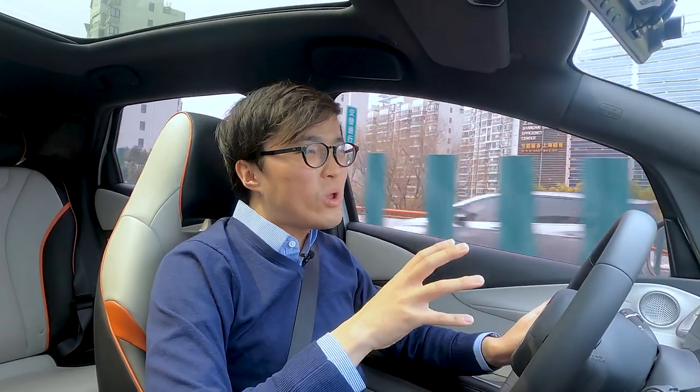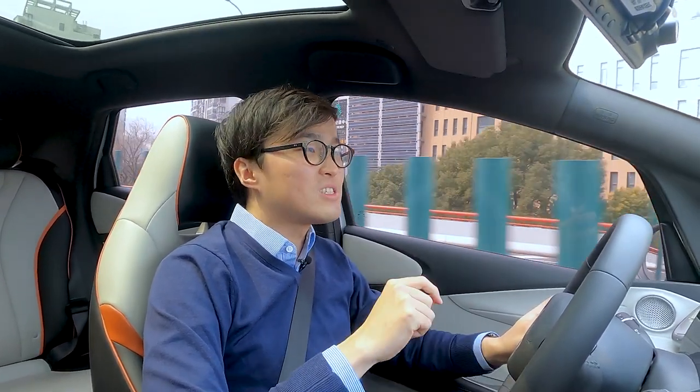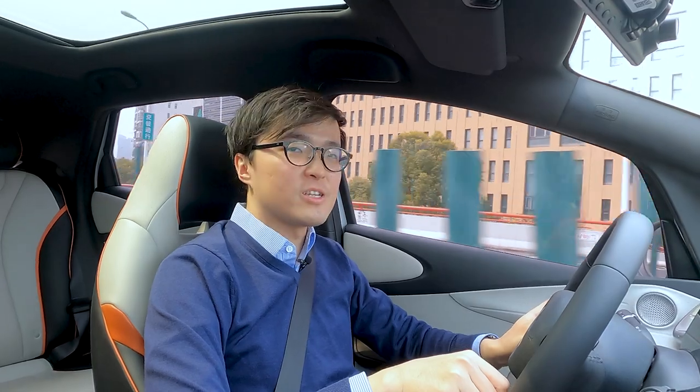The steering, while being weak, is not a deal breaker. What is a deal breaker, though, is the indicator sound. It sounds like this.